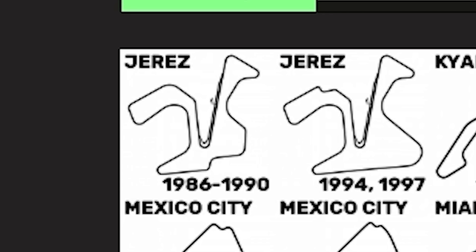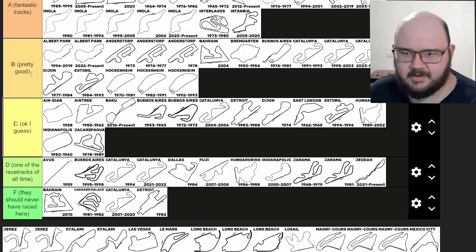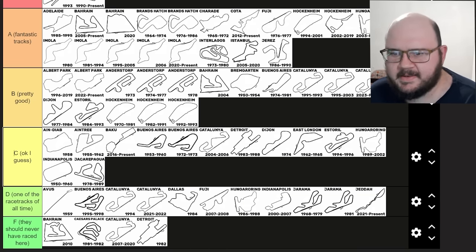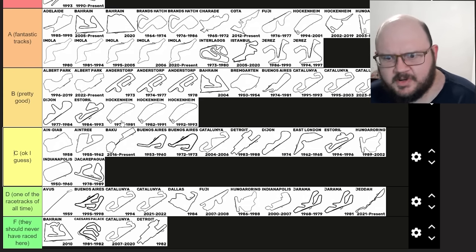Jerez — the Circuito Permanente de Jerez. I'm a fan of Jerez. Search for Ayrton Senna's 1990 pole lap at Jerez — it is one of the best displays of driving I have ever seen, and it's the reason I fell in love with the original layout of Jerez, which is a little bit twistier than the second layout. There's plenty of challenge around Jerez. I think I will put the original and the current Grand Prix layout in B tier as well — including 1994 and 1997, the old title decider between Villeneuve and Schumacher.